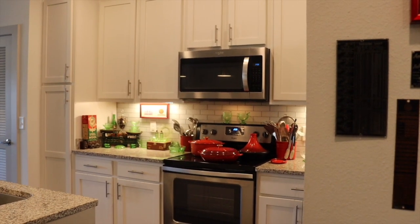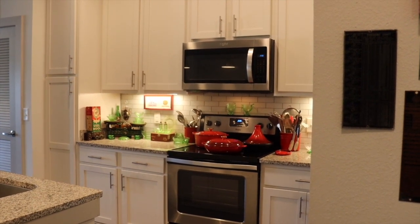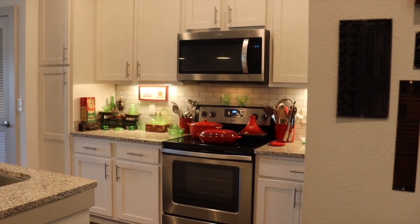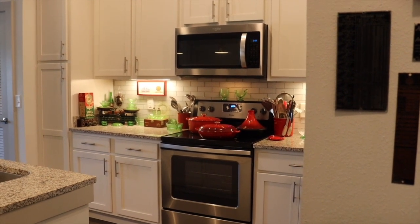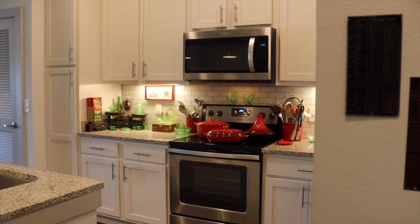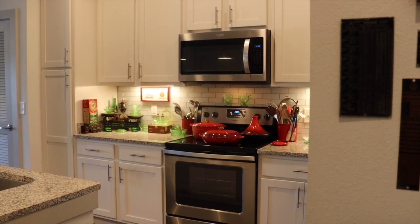Hey guys, it's Katie with Vintage and Vinyl and guess what time it is? It's finally apartment tour time. I know a lot of you guys have been following me over on Instagram and TikTok and have been saying, Katie, when are you going to show us your apartment? Because I keep posting little snippets teasing you all, but the time is finally here.